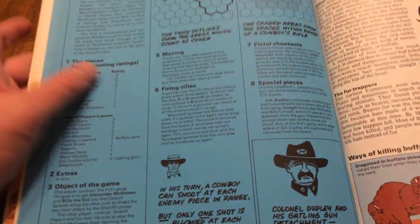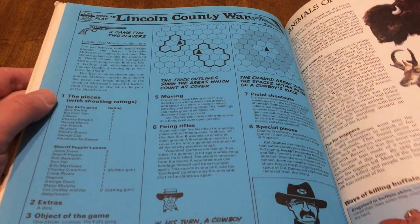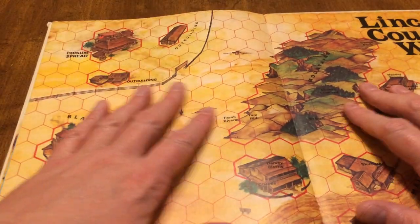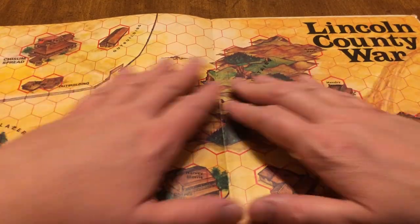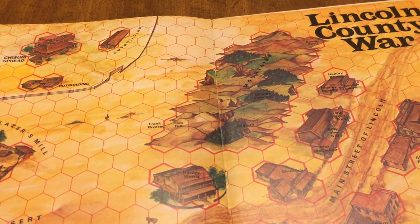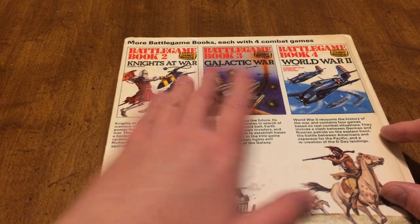That's Lincoln County War right there — that's why I say you don't see too much about specific things like the Lincoln County War. They lay flat well — really good format, decent little idea. Here are some more.